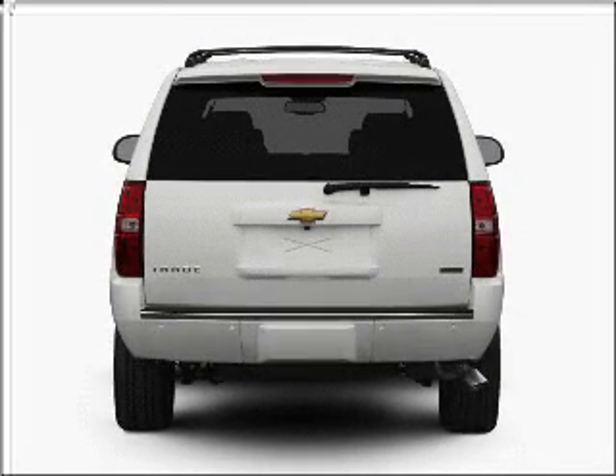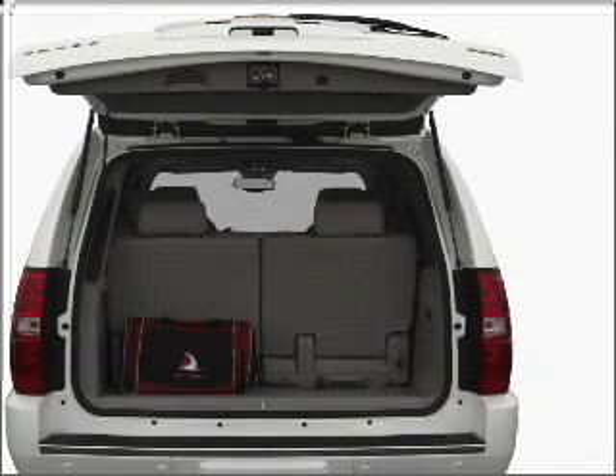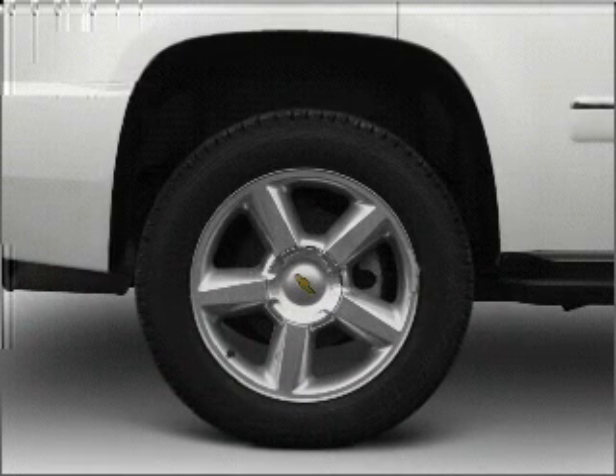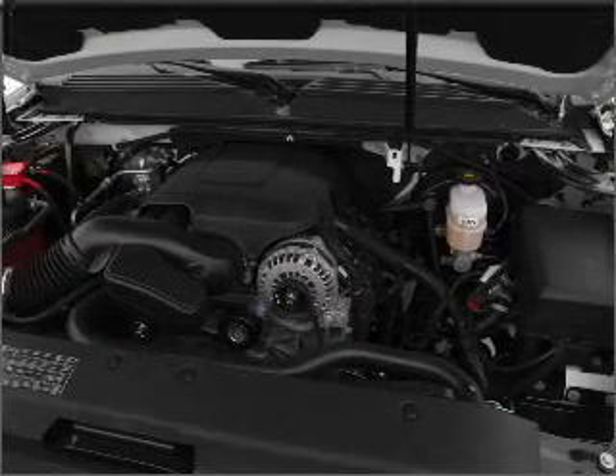Navigation is included to help you get to your destination with ease. Premium wheels lend a distinctive appearance. A premium sound system is just one of the benefits of owning this vehicle. Brake safely with the anti-lock braking system.